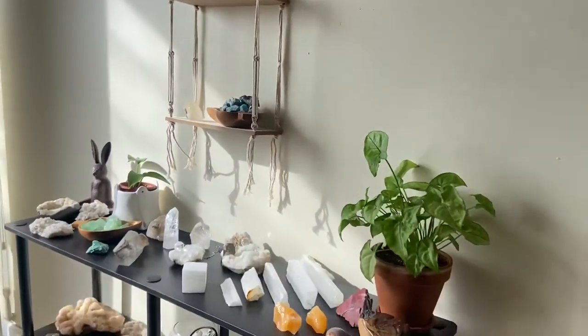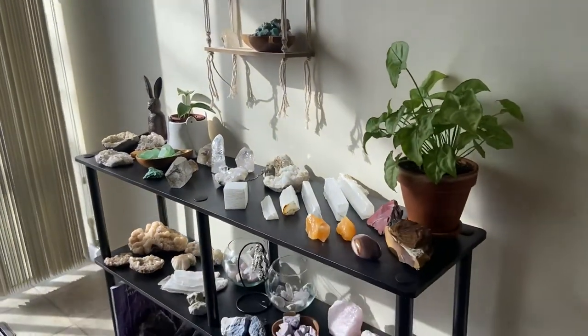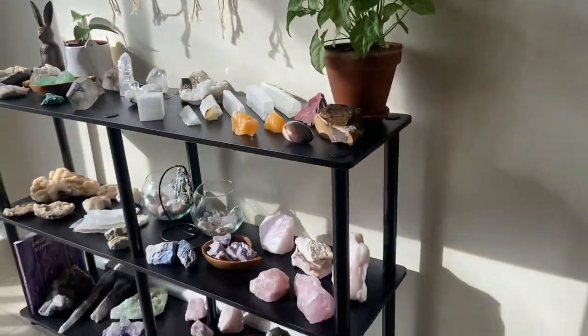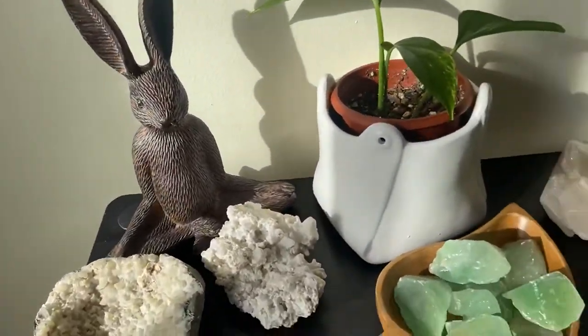Hi guys, although I am supposed to be in class right now, the sunlight is too good for me not to do a quick inventory update. I didn't show you guys this, but I got a new setup out here.